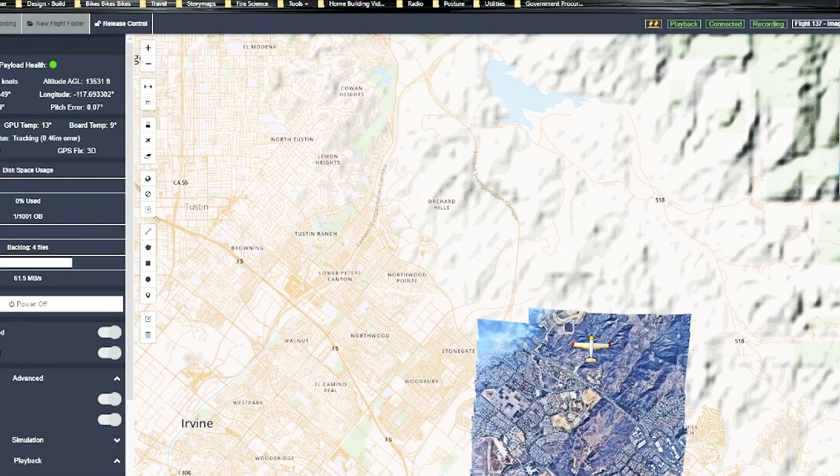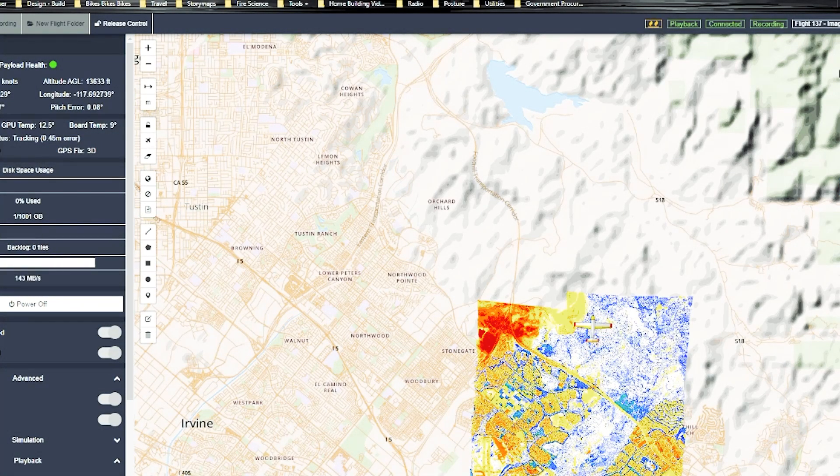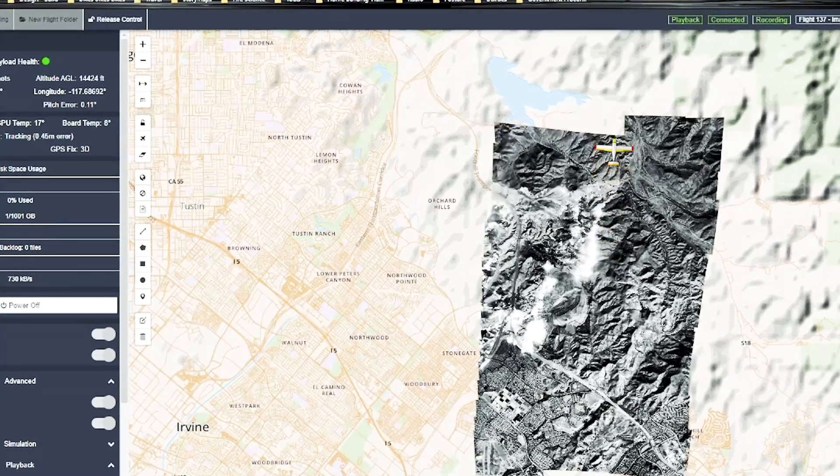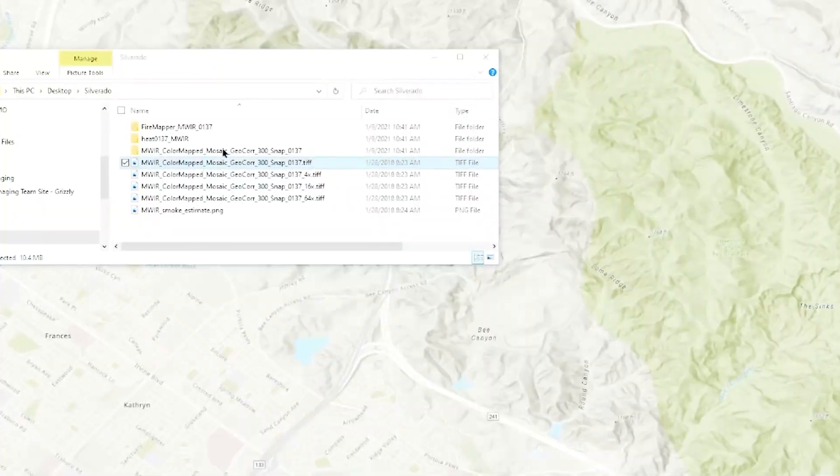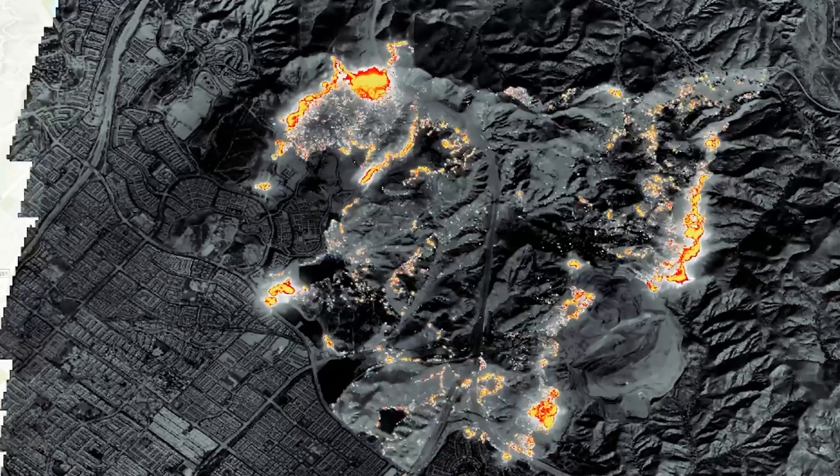Really what our whole core competency is and our mission is, is to do wide area, multi-spectral imaging — to fly high, fly fast, and find that needle in the haystack rapidly so that a customer gets the information that they need as quickly as possible.